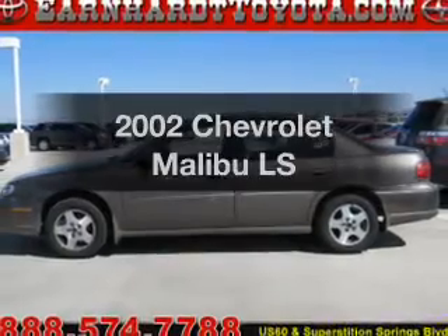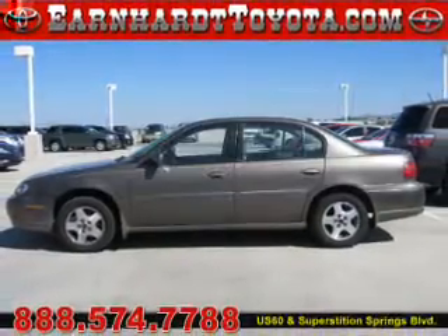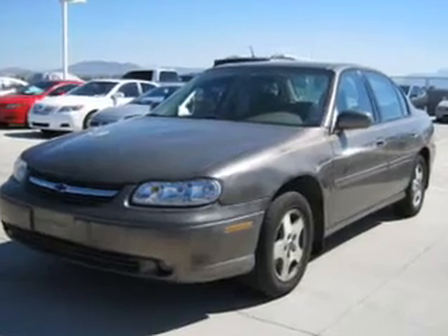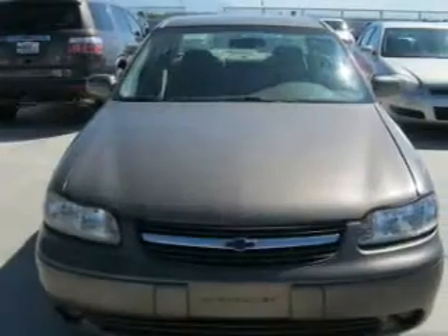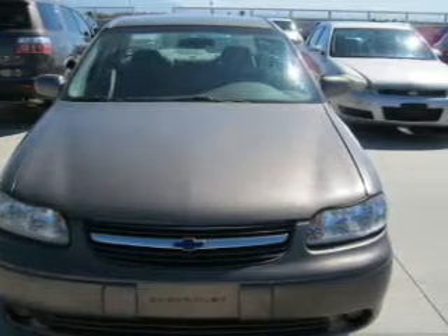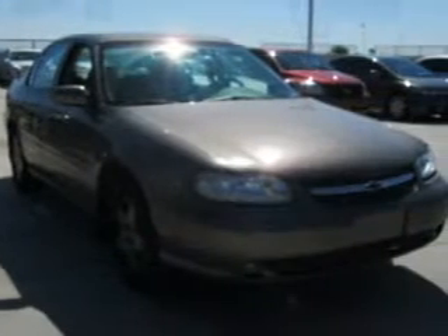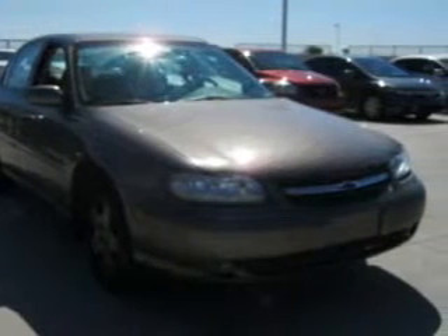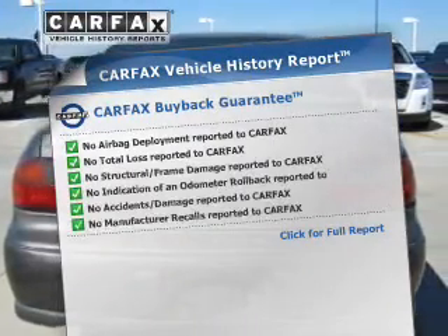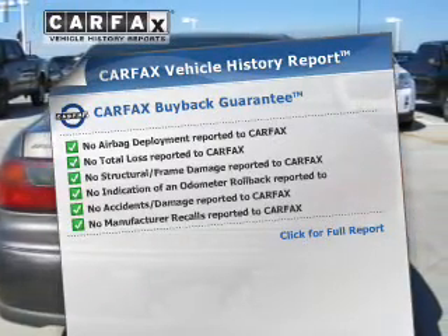Presenting the 2002 Chevrolet Malibu — everything you need under one roof with this great vehicle. The powertrain includes front wheel drive with a reliable engine driven by an automatic transmission. Premium wheels give a more luxurious look. Brake safely with the anti-lock braking system. Know the history on this ride and greatly reduce your buying risk with the included Carfax Vehicle History Report.